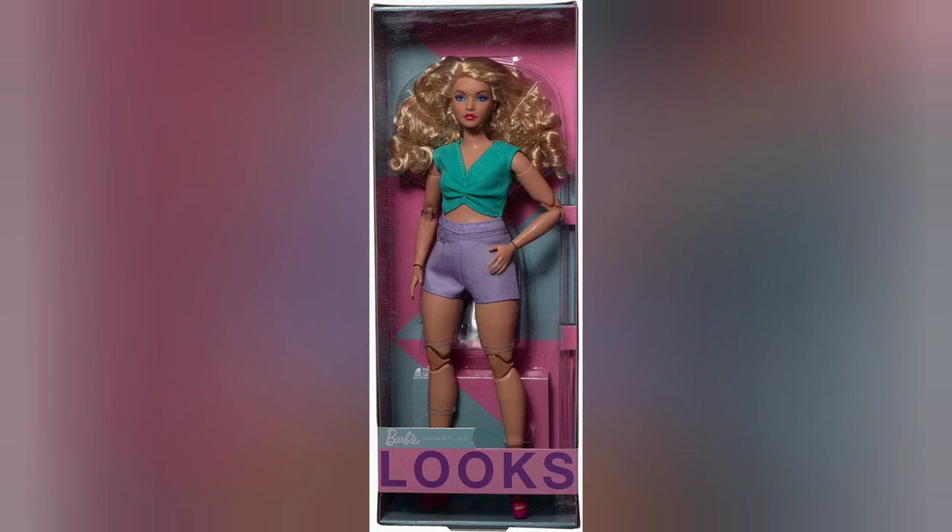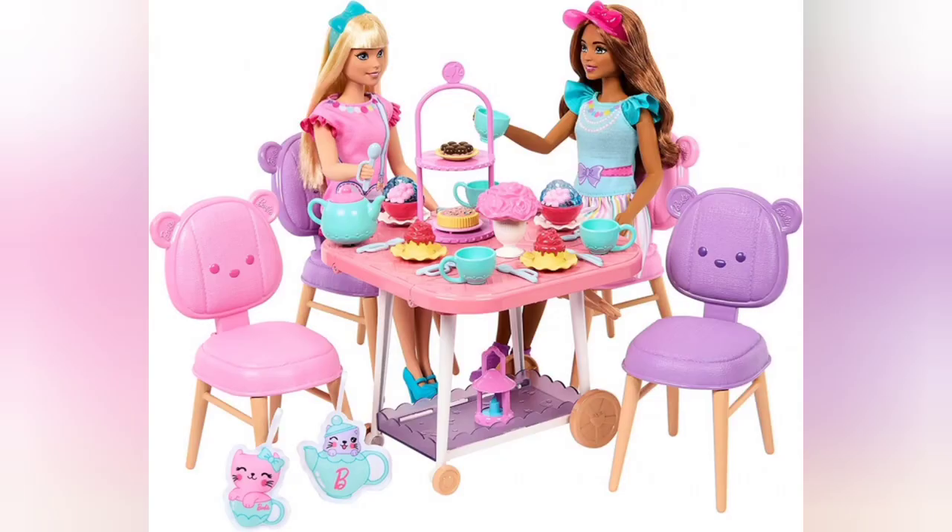Thank you so much for watching my little review of the 2023 dolls that have been leaked or released with stock photos so far. I really hope you all have the merriest of holidays, and thanks again for watching — have a good one!